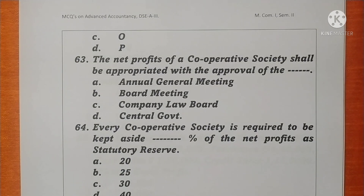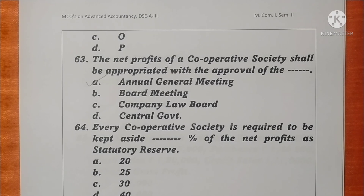Question 63. The net profit of a cooperative society shall be apportioned with the approval of the annual general meeting. Option A is correct. Question 64. Every cooperative society is required to keep aside 25% of the net profit as a statutory reserve. Option B is correct.